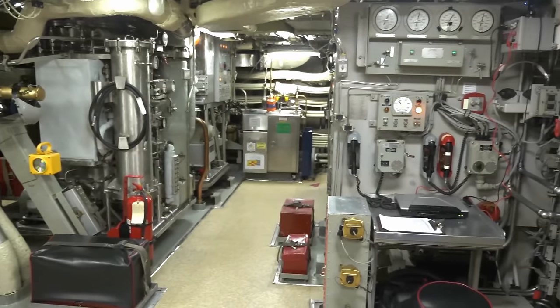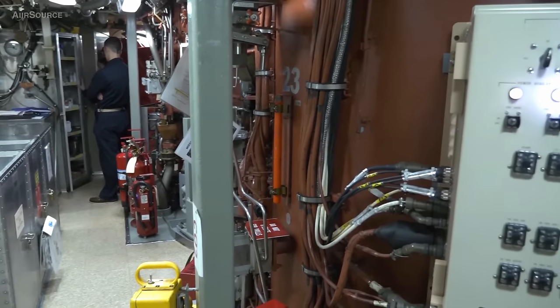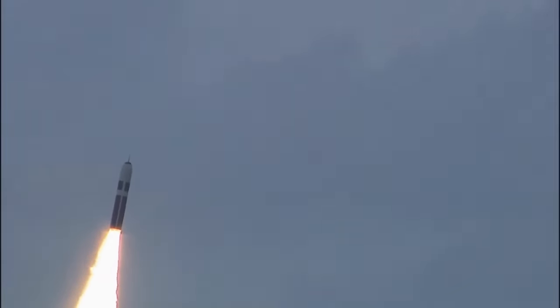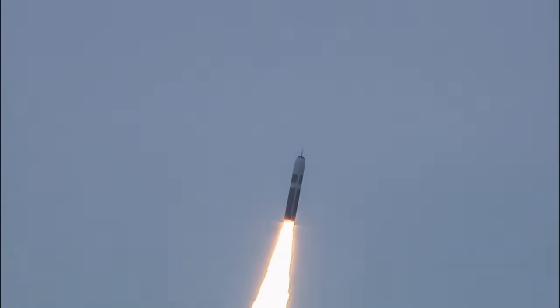Each of the fourteen Ohio-class nuclear submarines can carry up to 20 submarine-launched ballistic missiles with multiple independently targeted warheads. The strategic weapon is the Trident II D-5 missile. Each Trident II has five warheads that reach up to 18,000 miles per hour. They have a special re-entry vehicle built onto the warhead, and each of the five warheads can target independent targets as they re-enter the earth's atmosphere. Each Trident II missile is the strongest in the nuclear triad — 155 times the impact force of the missiles dropped on Japan.